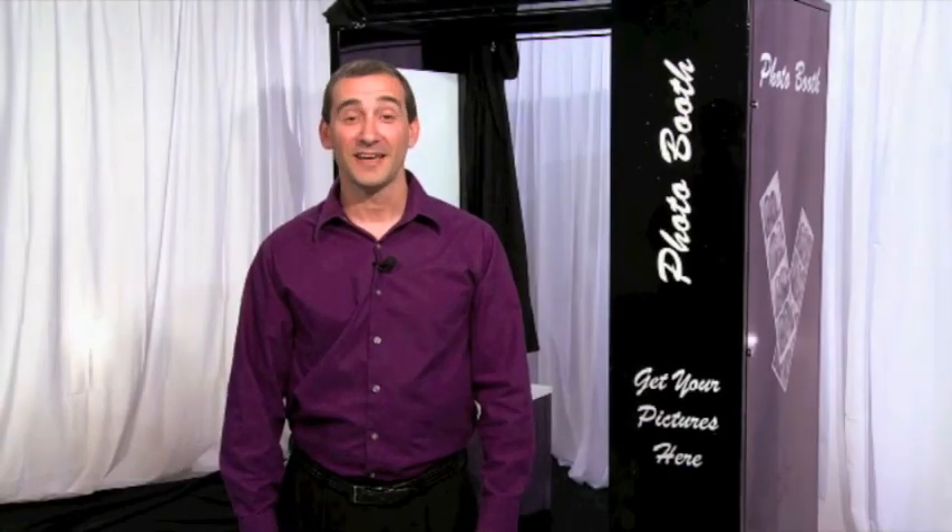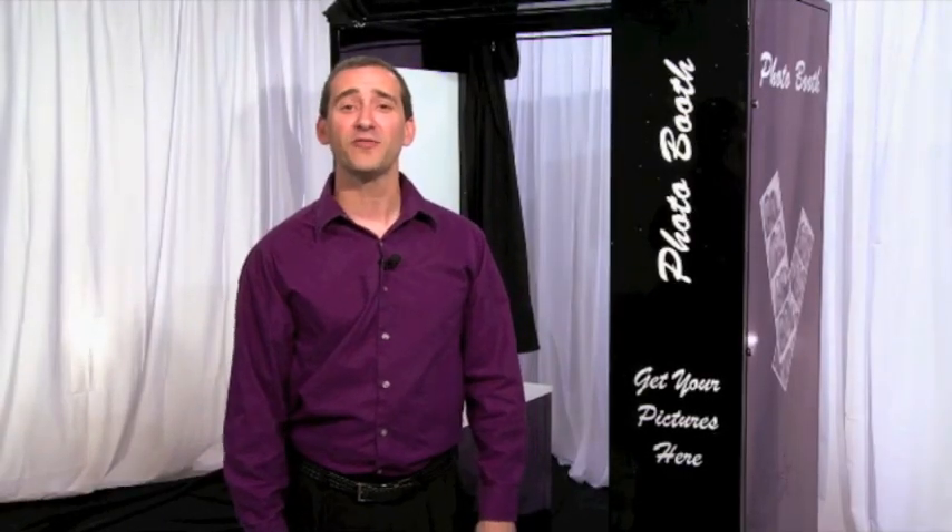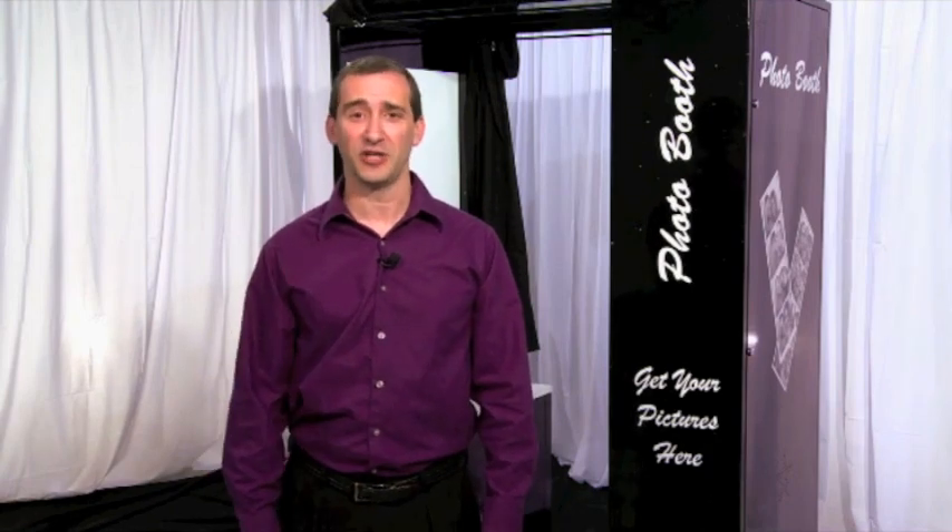Hi, my name is Ken Moss and I'd like to introduce you to the PhotoKing Photo Booth behind me. The PhotoKing is the fastest photo booth on planet earth. It prints and slices pictures in only seven and a half seconds, and it will be the entertainment hit of your next party. Let's go inside the booth and take a look at what it can do.